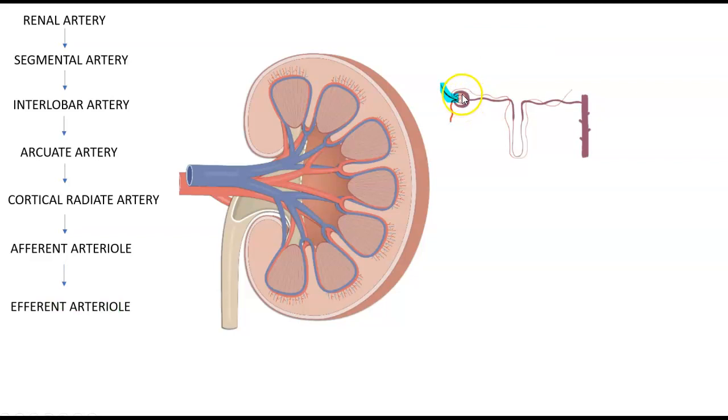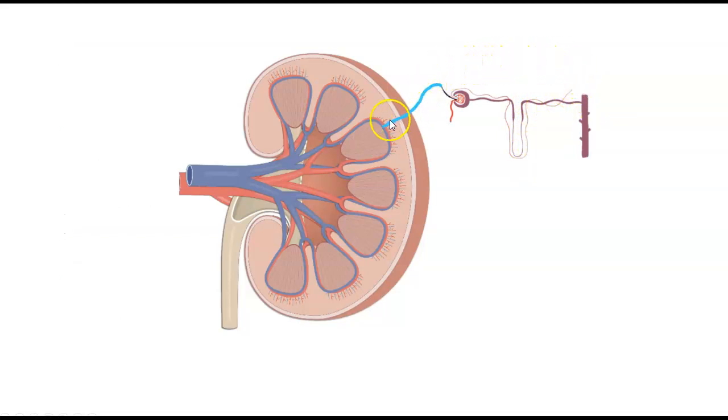Before it leaves via the efferent artery, it doesn't go right back into the venous system. It actually loops around — this is known as the peritubular capillaries or the vasa recta. It loops around the nephron before going back into the venous system in reverse: the arcuate vein, interlobar vein, segmental vein, and the renal vein, and then into the inferior vena cava, taking its filtered blood back into the heart.